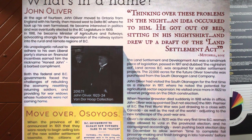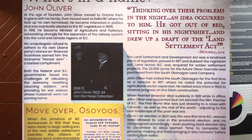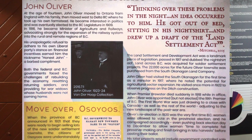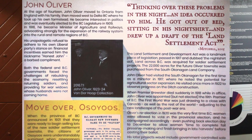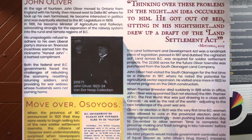The act reserved land for soldier settlement projects in which returning soldiers were expected to farm and provide for themselves. To this end, 22,000 acres were purchased from the South Okanagan Lands Company for the future Oliver Townsite.